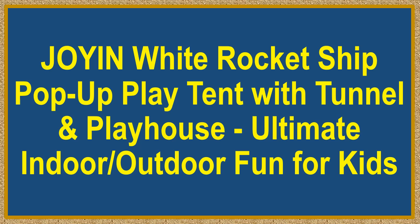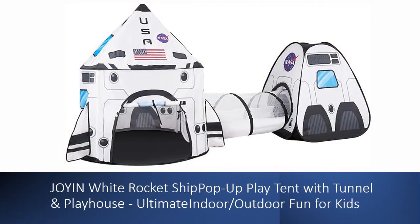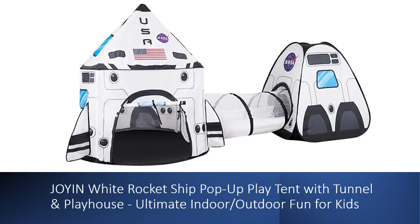Joy in White Rocket Ship Pop-Up Play Tent with Tunnel and Playhouse — ultimate indoor-outdoor fun for kids. Blast off into imaginative play with the Joy in White Rocket Ship Pop-Up Play Tent. This super value set includes a white space-themed tent, a tunnel, and a cube playhouse, complete with roof and floor anchors.